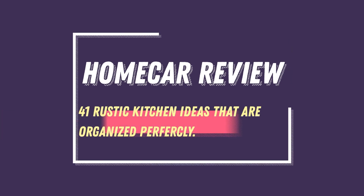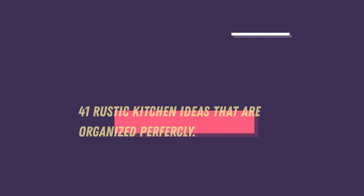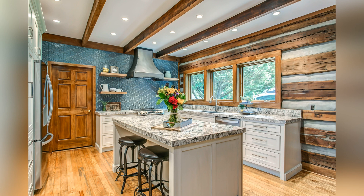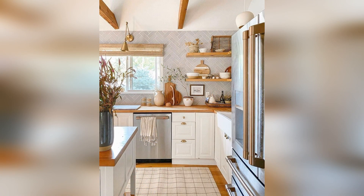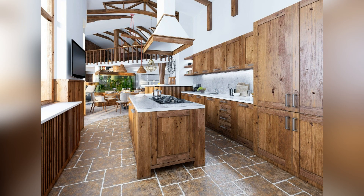41 Rustic Kitchen Ideas That Are Organized Perfectly. Century-old details, rough-hewn surfaces, and faded finishes stack up to create welcoming rustic kitchens that let families efficiently host modern gatherings amid patinas of the past. Lighter wood finishes, shiny surfaces, and sculptural accents update traditional rustic kitchen designs.